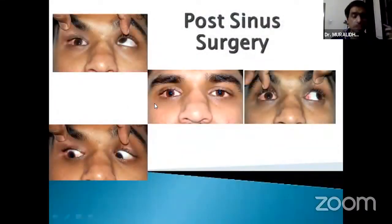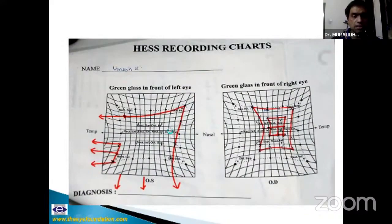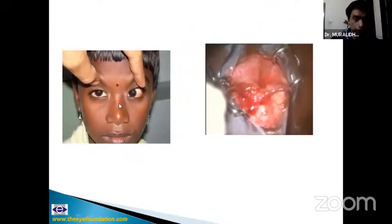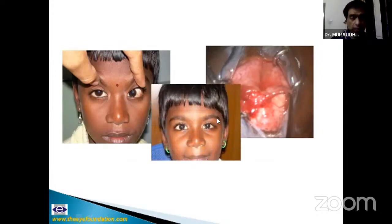A post-sinus surgery patient had totally restricted motility. On CT coronal sections, the fat planes had been violated and the medial and inferior recti were adherent along their course — little could be done for this patient. Another patient was traveling in a bullock cart and sustained an injury with a hook, developing an esotropia. There was a scar over the lateral rectus — an avulsion of the lateral rectus. We could not retrieve it, so we performed a Hummelsheim procedure and managed to restore ocular alignment.